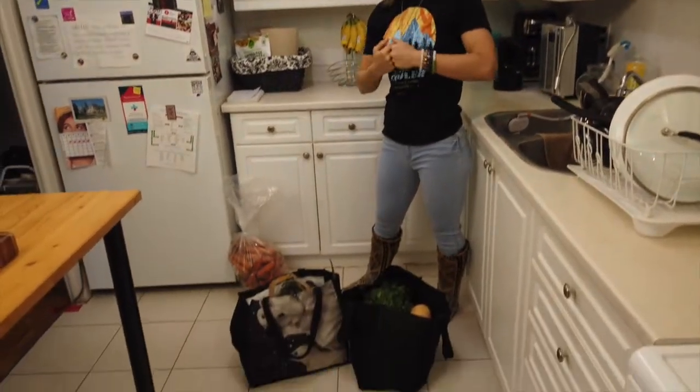Welcome back all you beautiful souls to I Love Balance. I really hope you enjoyed your meditation this morning. I just got back from grocery shopping for the first four days of our entire protocol. I'm going to be showing you what I bought today because that's exactly what you're gonna buy unless you already have it at home.